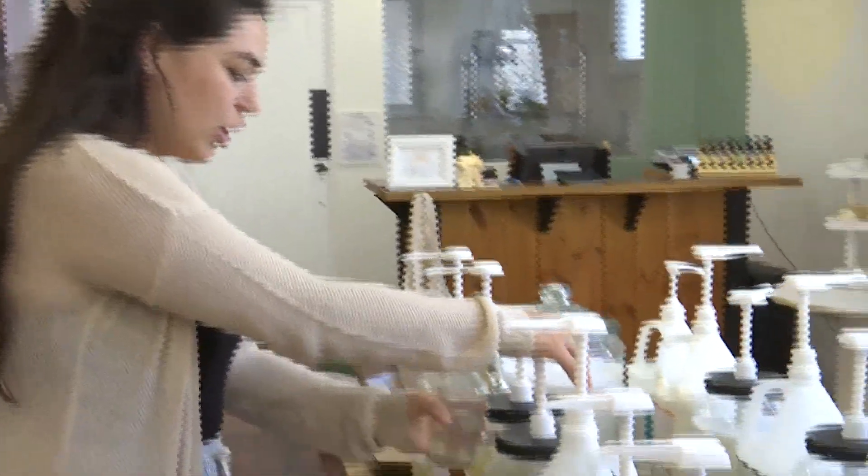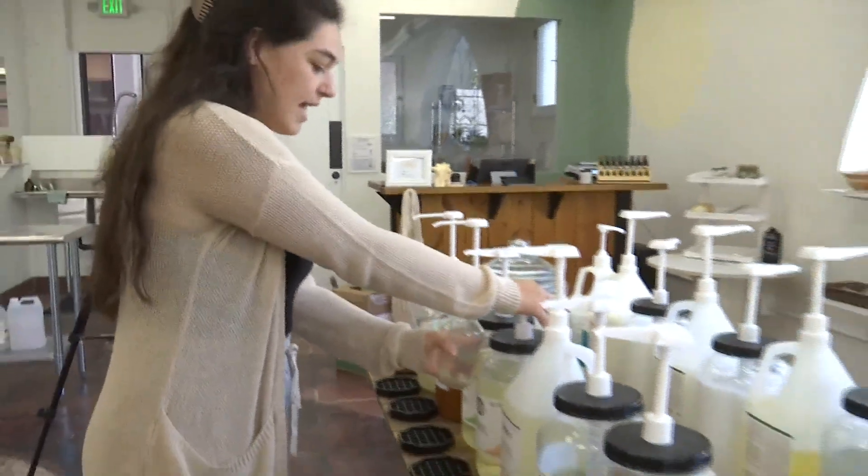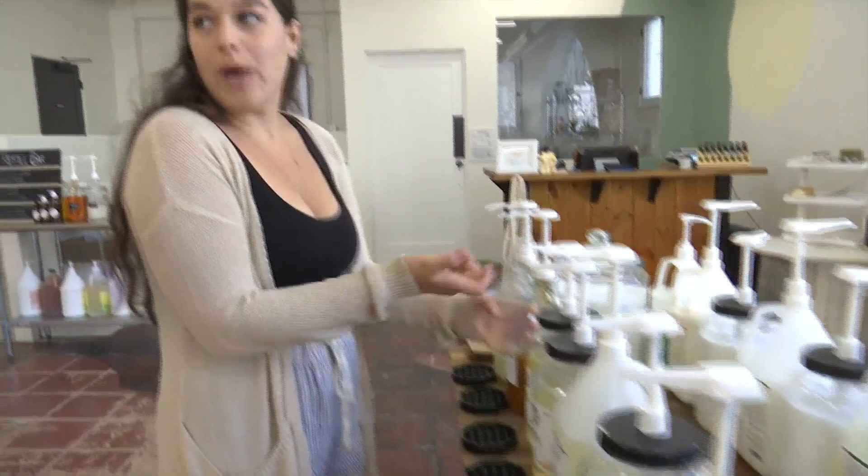You don't have to fill up the container completely. If you want to test a new product, you can fill up just two ounces of it.